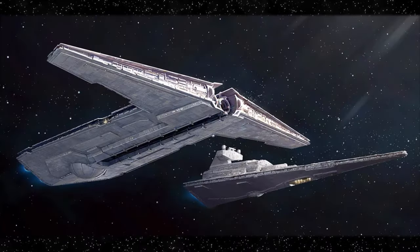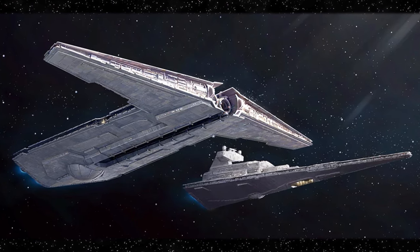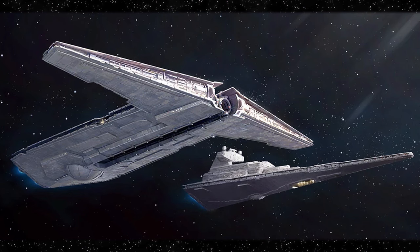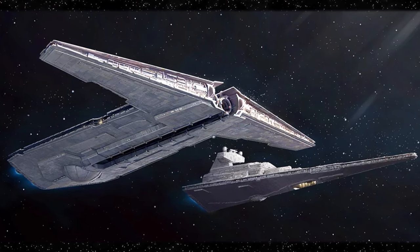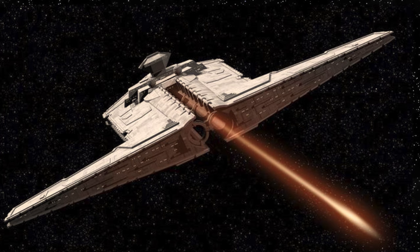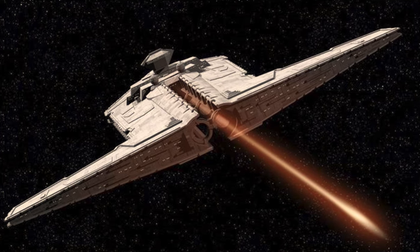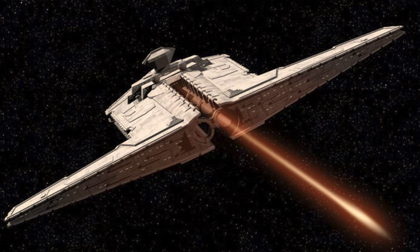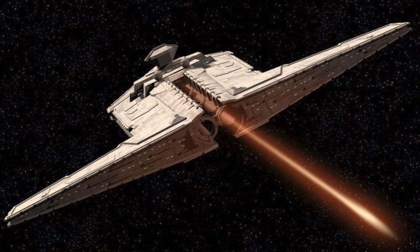Its primary role and design was orbital bombardment for the Imperial Navy, mainly deployed at long range to target planetary shields and bring an end to an Imperial siege blockade of a resisting world or faction. Its other role was naval warfare, deployed at exceptional long range, as its composite beam turbolasers could engage capital ships, causing extensive damage or even destroy vessels entirely.